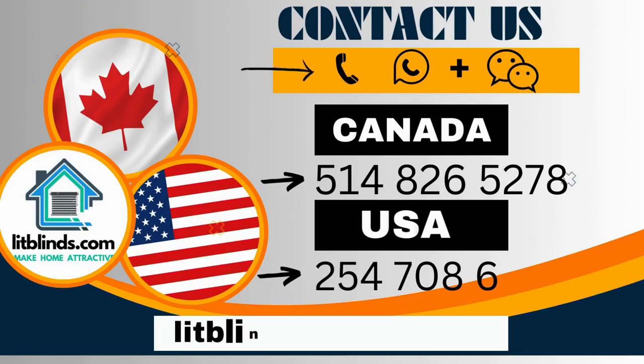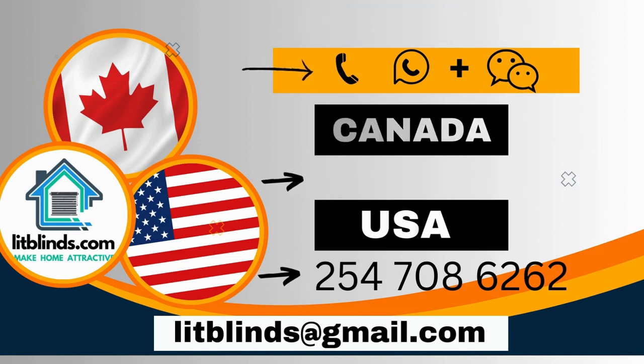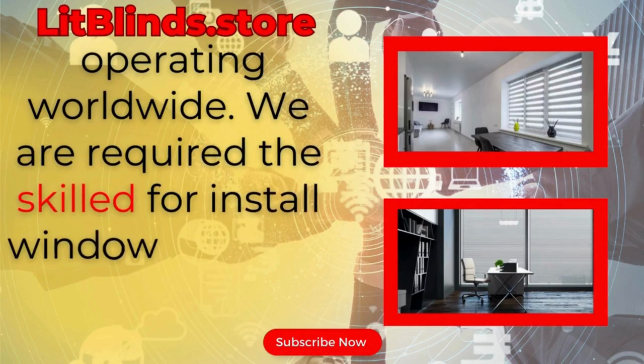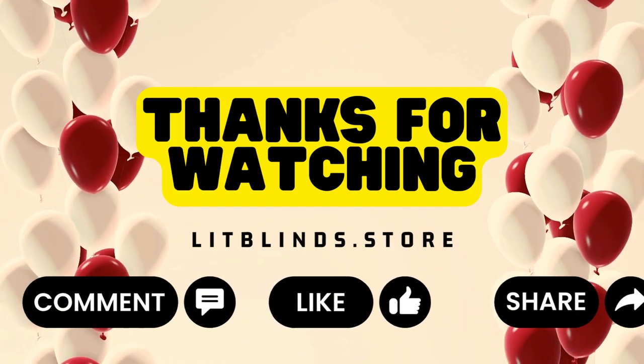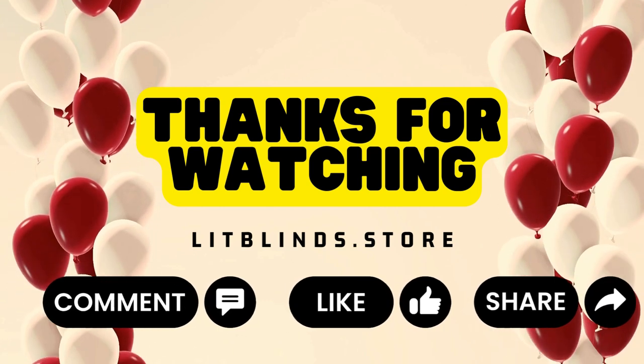Contact us: Canada/USA 514-826-5278, USA 254-708-6262, or email islitblinds@gmail.com. LitBlinds.store, operating worldwide. We require skilled installers for window blinds in every country. Thanks for watching — don't forget to subscribe, like, comment, and share.